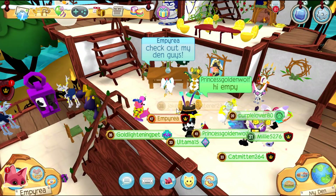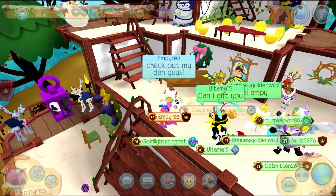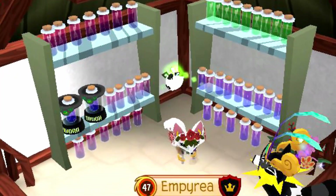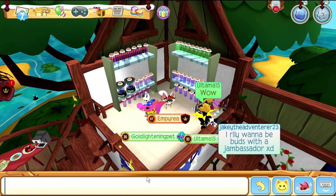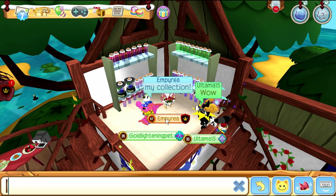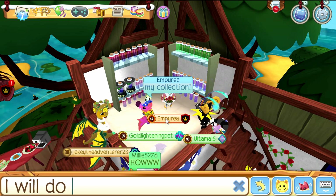I'm finally done decorating! I mixed in some Jamaaliday and nature-y items together for this den. In this room up here, I thought of displaying my DNA collection, which I will be using to give away one vial to a lucky subscriber. Make sure you're subscribed, like this video, comment your username, and your favorite part of this update.